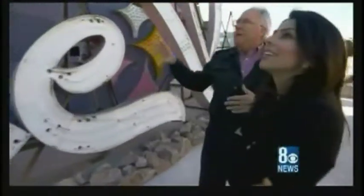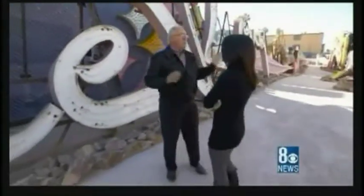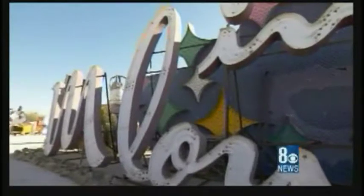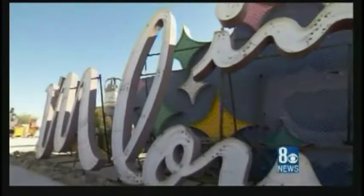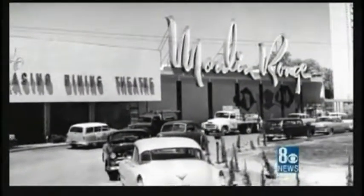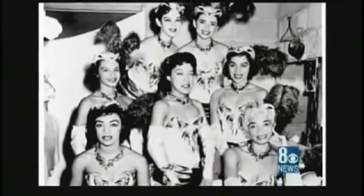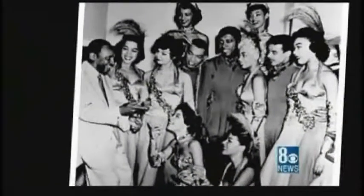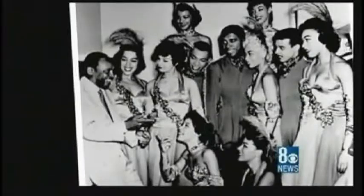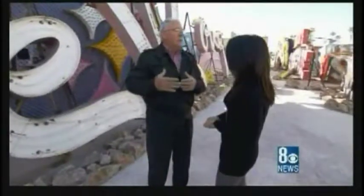And then the Moulin Rouge — when you walk through the boneyard you'll notice these signs are huge. You don't think of them as being that big because you normally see them from a distance. When you come here and see them up close, you realize how massive they really are. The Moulin Rouge was built in 1955, the first integrated casino and resort in Las Vegas. In those days, if you were a Black entertainer on the Strip, you couldn't eat or stay at the property where you were performing — many had to stay in boarding houses in West Las Vegas.